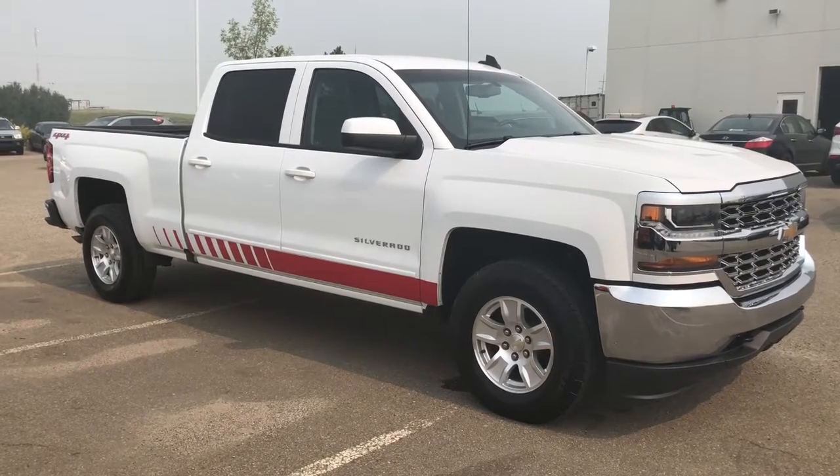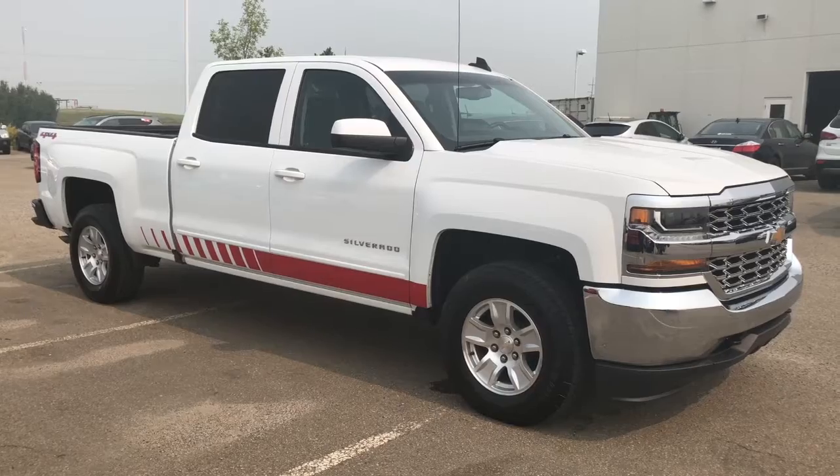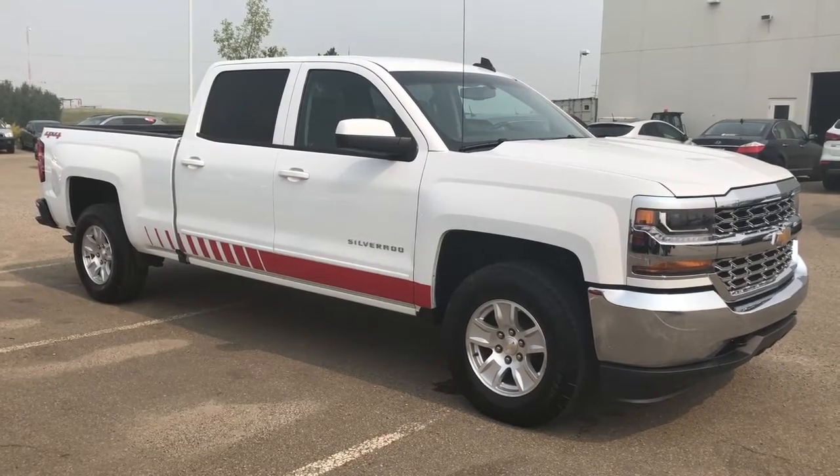Hello everyone, it's Erin here at Sherwood Park Hyundai. Today I'm going to take you for a walk around this 2017 Chevrolet Silverado 1500 LT.